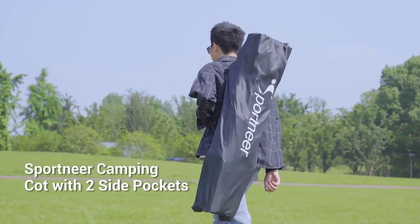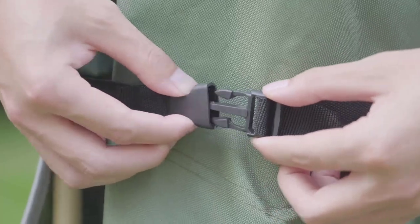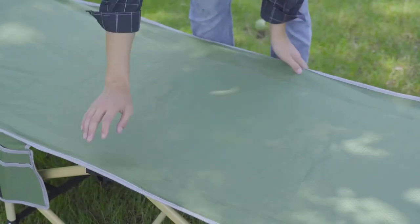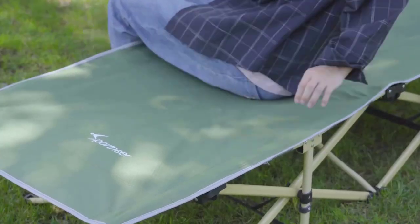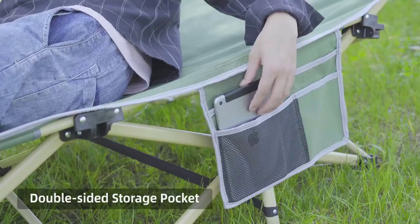Introducing the Ultimate Camping Cot, the best camping cot for unmatched comfort and convenience. Join us as we explore this game-changing product that will transform your outdoor sleeping experience. Get ready to sleep like royalty with the best camping cot on the market.